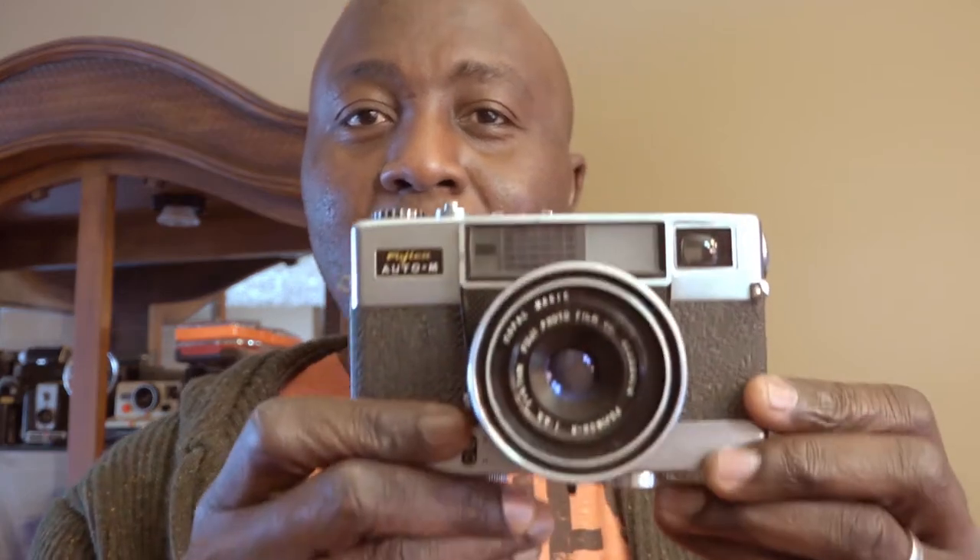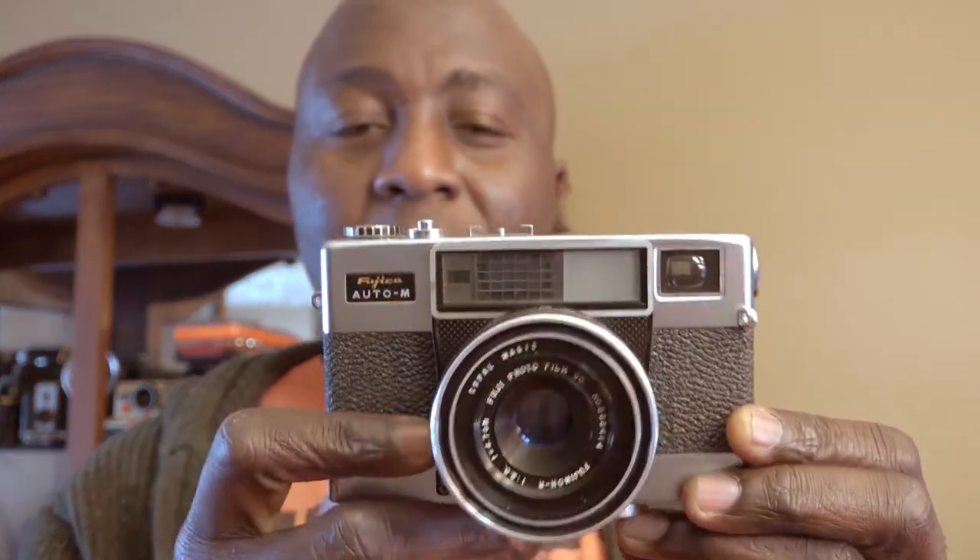One other camera I enjoy traveling with, if I have more time and I'm feeling a bit more relaxed and want to spend time with the camera, is the Fujika Auto-M. I did a video on this camera as well. Because it's a rangefinder, it involves a little bit more care and thought — you have to figure out what distance you're shooting from, and then it will do the rest of the work for you. I travel with this on long trips when I'm by myself and have time to really think through my photography.